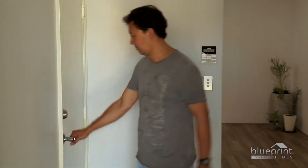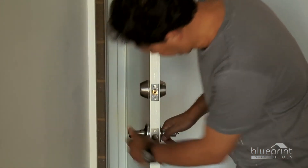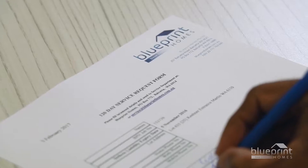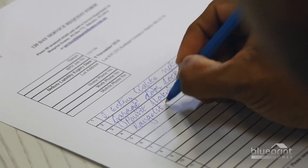Once you take possession of your home, the 120-day defects liability period commences. Should you encounter any issues with the building during the first four months, note them down on the service request form you received at handover.